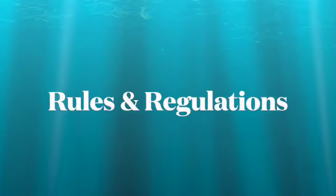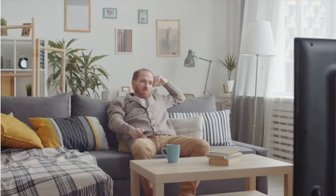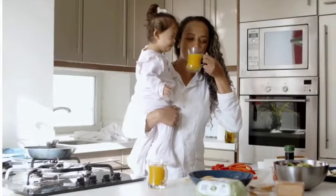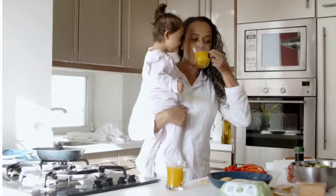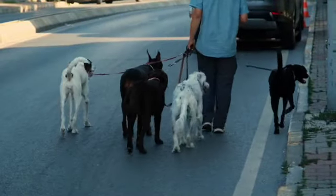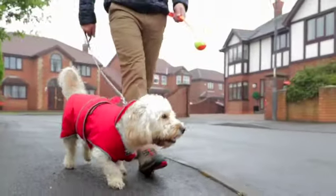Tip number seven: understand your condo rules and regulations. If you want to invest and lease your place, know the leasing rules — each place is unique. You may not be able to lease your unit right away; some places require you live there one or even two years before leasing. Also make sure you understand the pet policy, as emotional support animals may not be allowed.